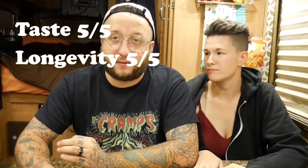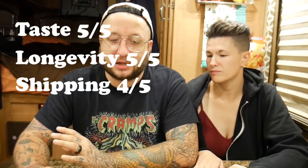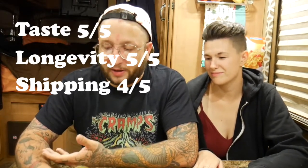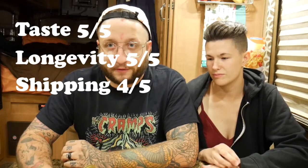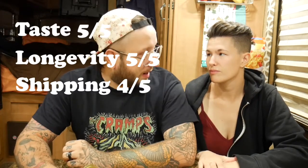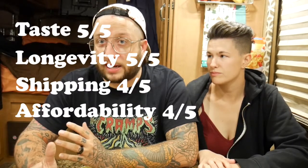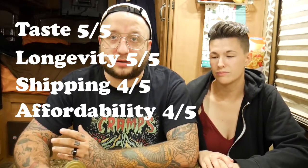I'm going to give shipping a four out of five. It took about a week and cost six bucks. Maybe I'm a little biased because we live in a world where you click something on Amazon and it's on your porch in two days, but four out of five for shipping and ease of access seems fair. For affordability, I'm also giving it a four out of five. Yes, it's worth twelve dollars, but I would have been more comfortable paying eight or nine. At twelve dollars, ten cans is a hundred and twenty dollars.